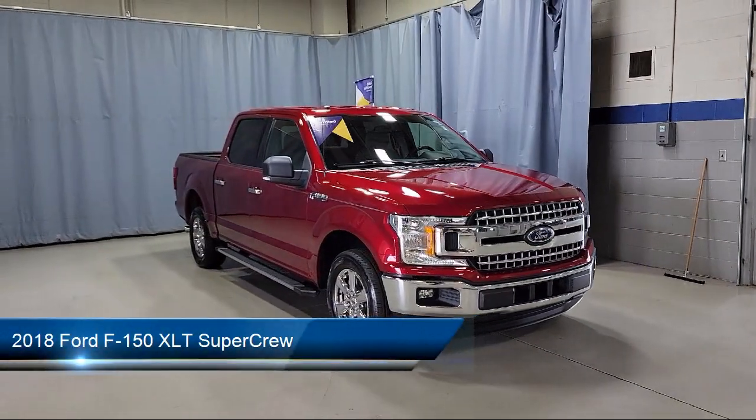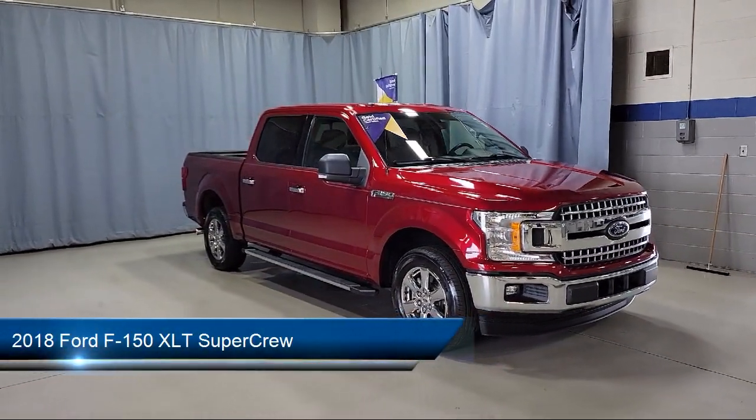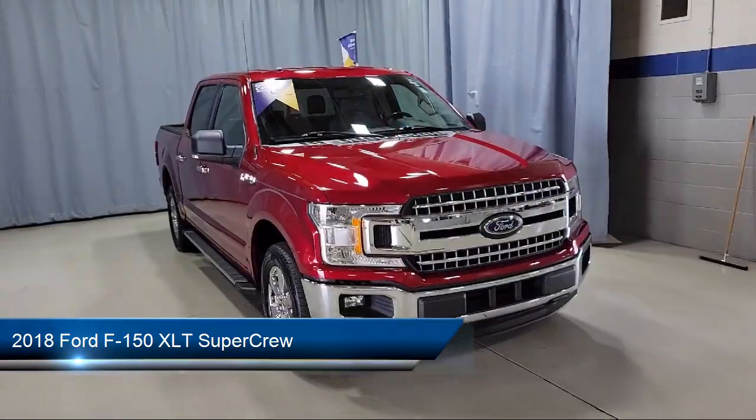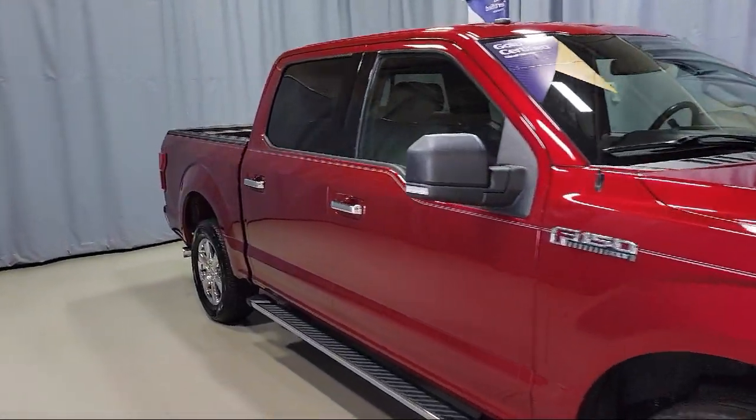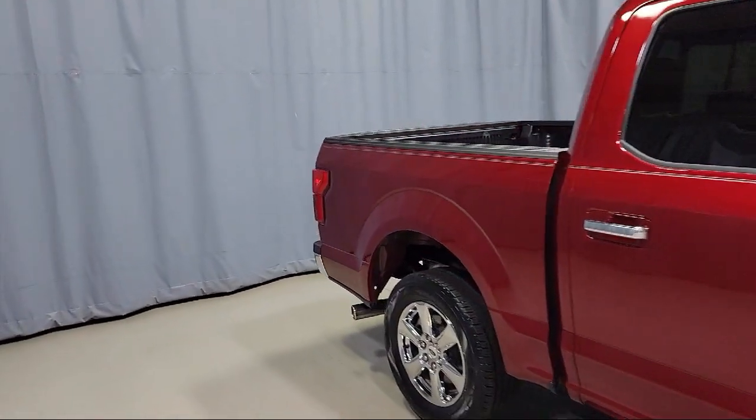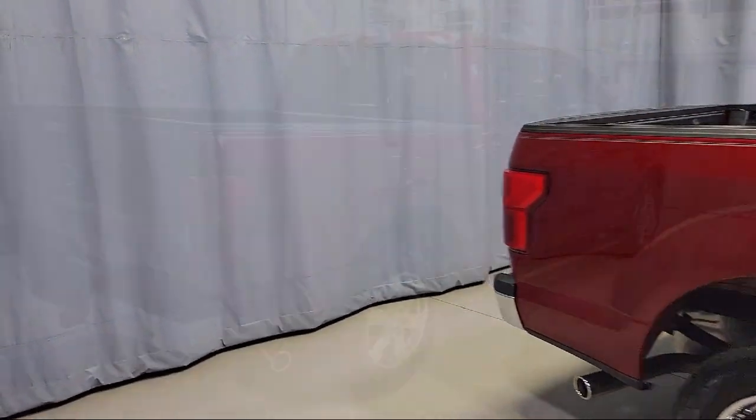It comes equipped with a sliding rear window, blind spot information system, split fold-down rear seat, voice-activated touchscreen navigation system, and keyless entry.